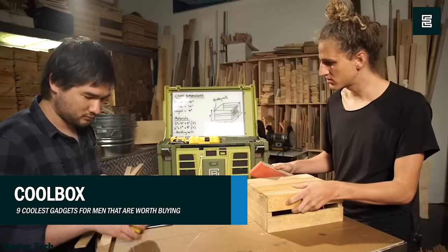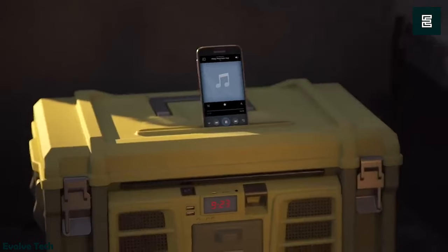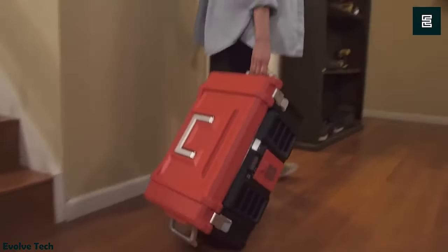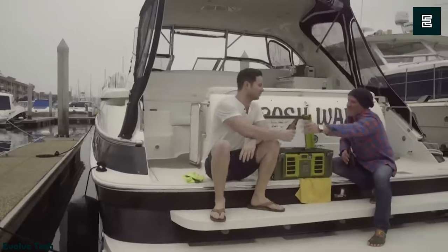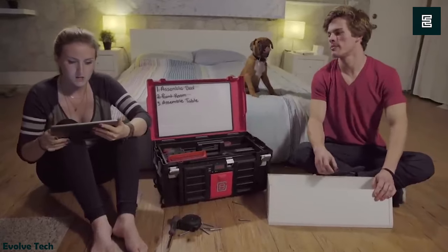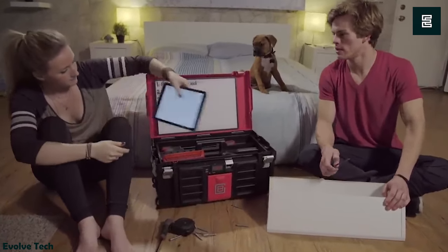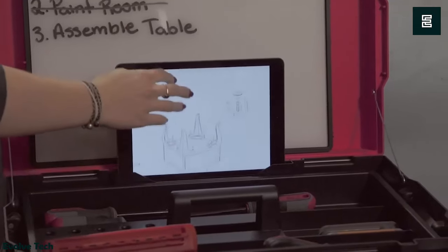CoolBox — where high-tech meets refreshing coolness. This cutting-edge cooler is the latest sensation on the market, offering a complete solution for your summer gatherings. Whether you're heading to the beach or hosting a backyard barbecue, the CoolBox has you covered. Equipped with a digital clock for convenience, it's not just a cooler — it's a party essential. The CoolBox features a rugged Bluetooth marine-grade speaker, capable of handling wet conditions with ease.